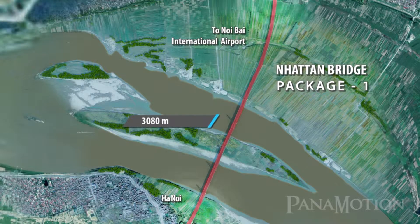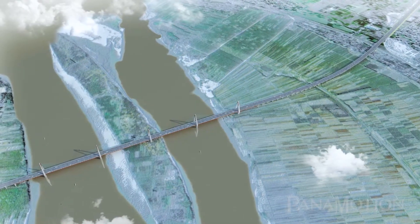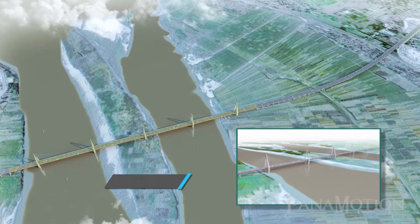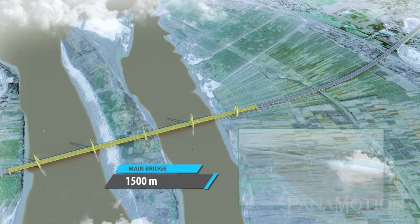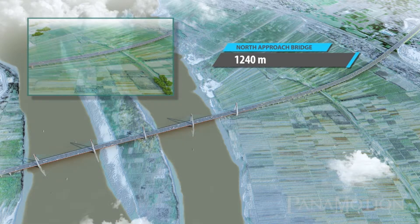The bridge will provide two standard lanes, one bus lane, one mixed lane, and one sidewalk in each direction. The Newton Bridge project is divided into three packages. The main package, named Package 1, covers the construction of the main bridge, the North Approach Bridge, and the North Bay Bridge, with a total length of 3,080 meters.